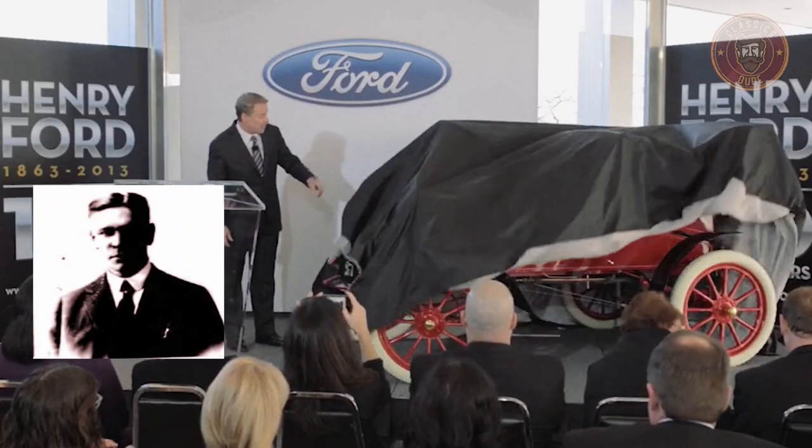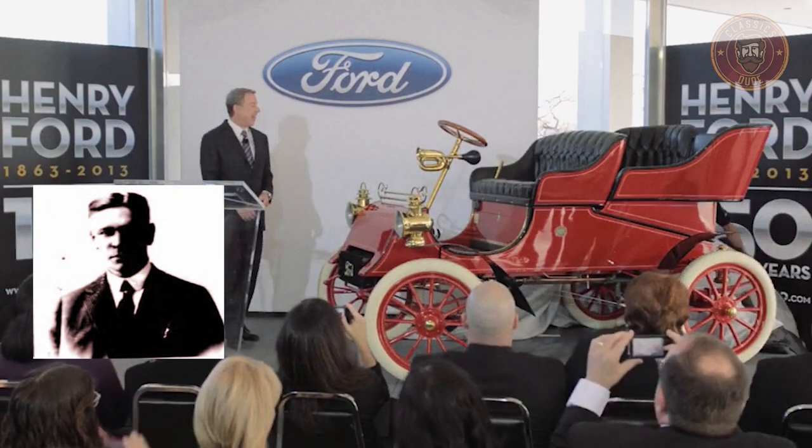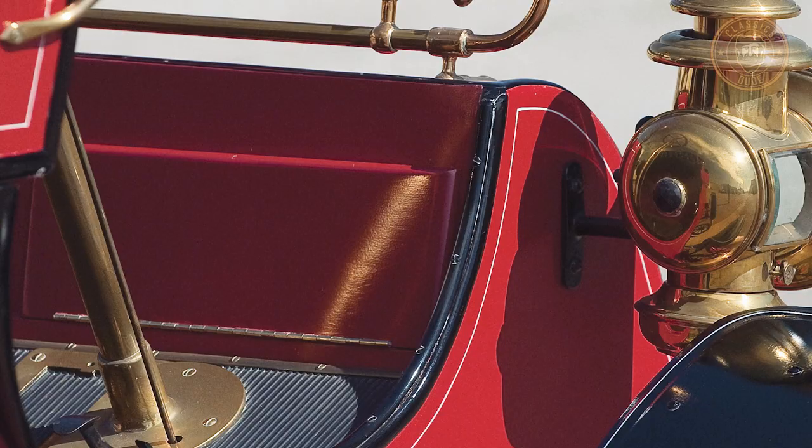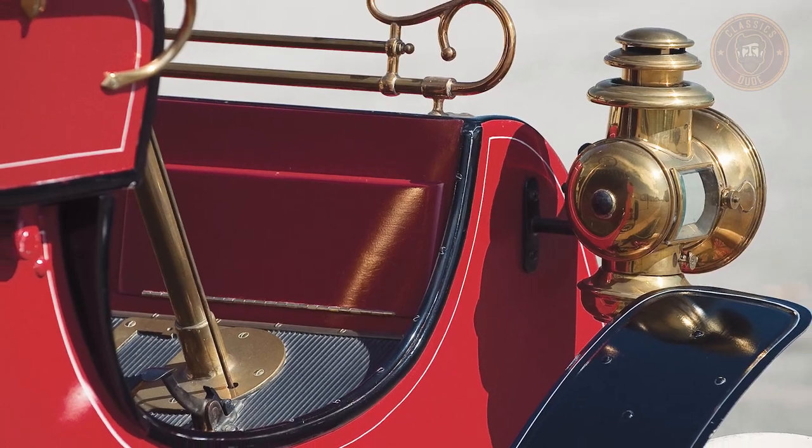A Chicago dentist named Erning Fenning was recorded as the very first owner of this vehicle on July 23, 1903. Talk about a great way to have your name ingrained in the history books.